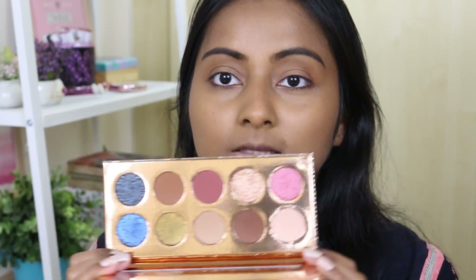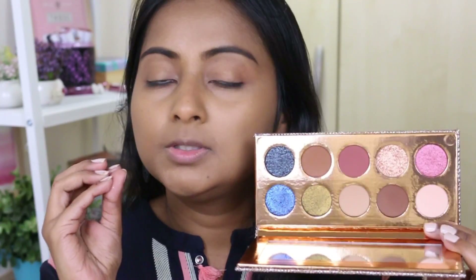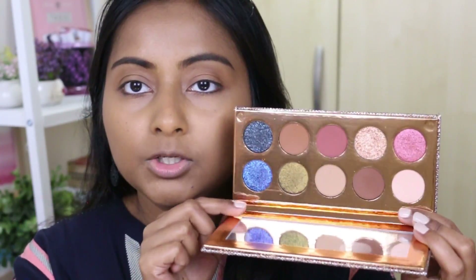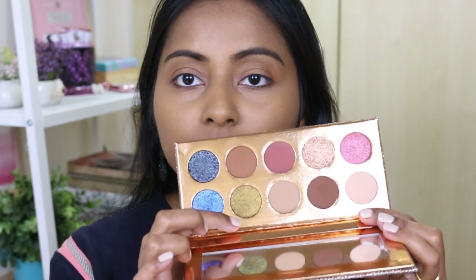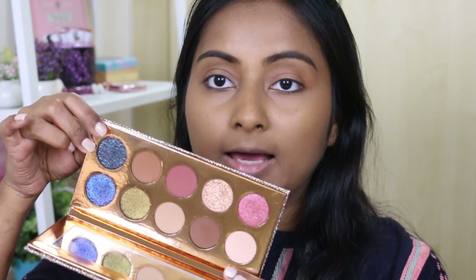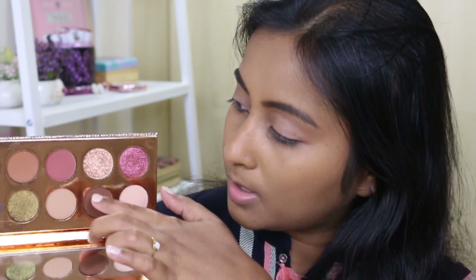This is how the palette looks from inside - it's really really beautiful. When it first came out I did not pay much attention to it because it looked pretty neutral to me. But the shimmer shadows here are not just shimmer - they are metallic, glittery, foiled finish. There's a bluish-purple duochrome shade, an olive green, and a blackened shimmer. I think I will do a smoky look. First I'm going to prime my eyes with some primer, then I'll use the matte shades for the transition.